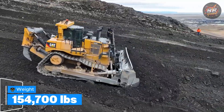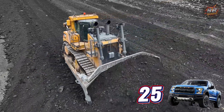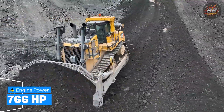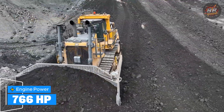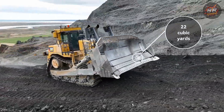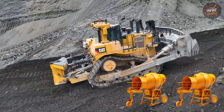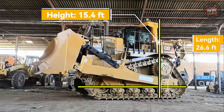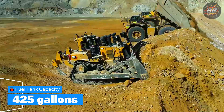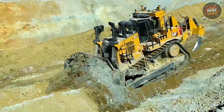Weight: 154,700 pounds — heavier than 25 Ford F-150s lined up bumper to bumper. Engine: 766 horsepower, like two Corvettes pulling a mountain together. Blade capacity: 22 cubic yards — fills two cement mixers in one pass. Height: 15.4 feet. Length: 26.6 feet. Fuel tank: 425 gallons — $2,000 per fill. Price: $2.2 million, same as a penthouse suite in Vegas.